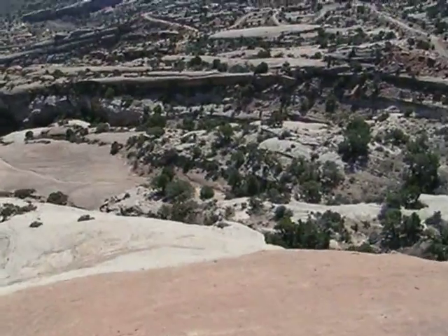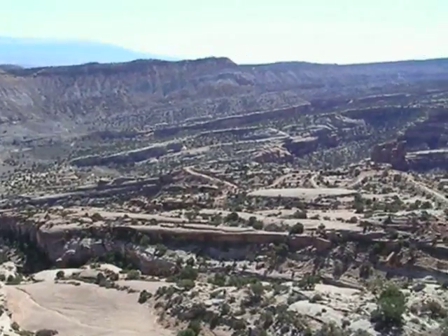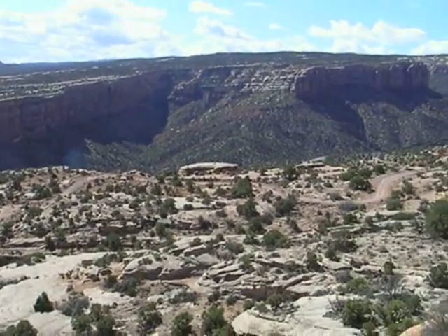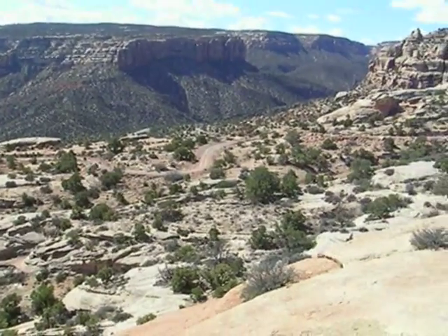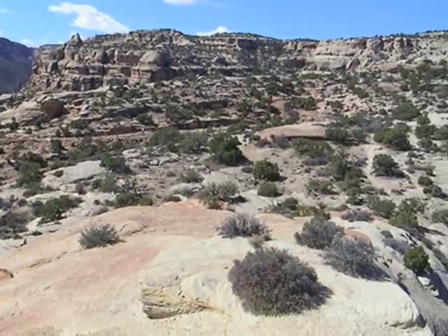I'm standing now on the summit looking over the hills, valleys, and a canyon below. Notice the vegetation here too — it's all pinions and junipers, which gives an indication of the low rainfall here.